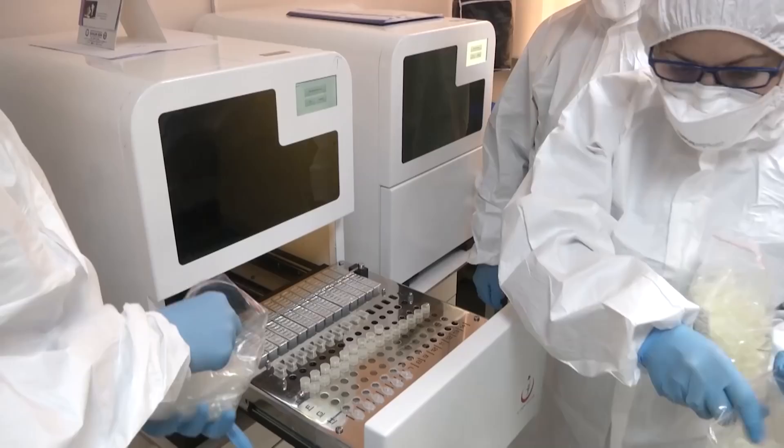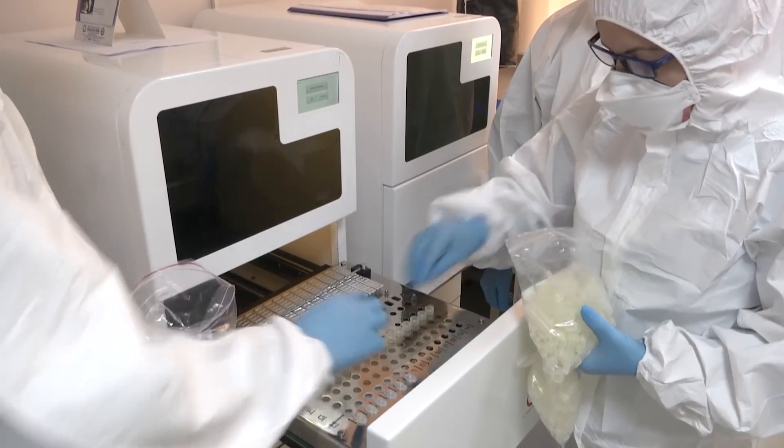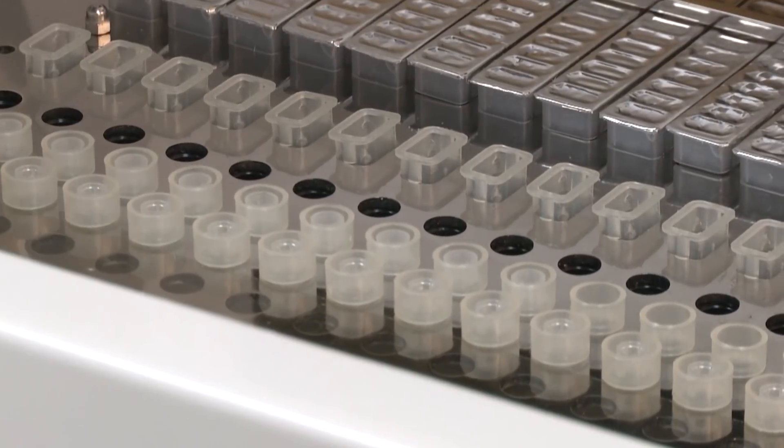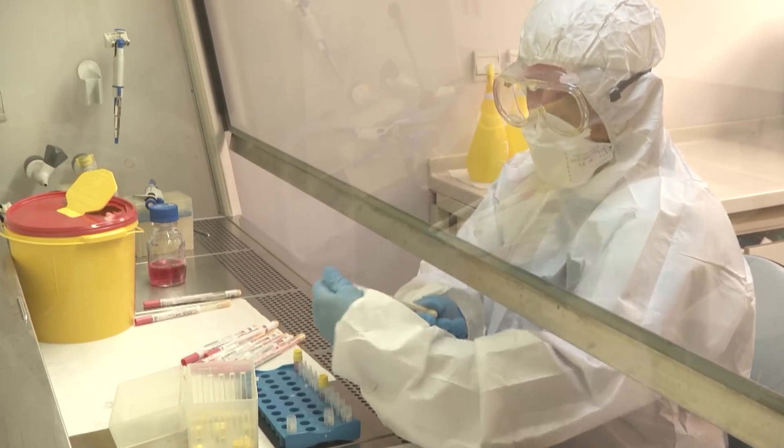Don't get too excited, though. Still more tests are needed before we can be sure of remdesivir's effectiveness. But if it does work, it'll be a huge win. It won't stop people from catching the virus, but it could stop them from dying from it. All things considered, the most important thing to remember here is that, in spite of all the crazy headlines and the coronavirus-induced panic that's rippling through the world, humanity is better equipped to respond to a viral outbreak like this than it's ever been in the history of our species. If we put our heads together and we use the best tools and technologies at our disposal, there's no reason to think we can't overcome this thing. We've beaten viruses before, and we can absolutely do it again.